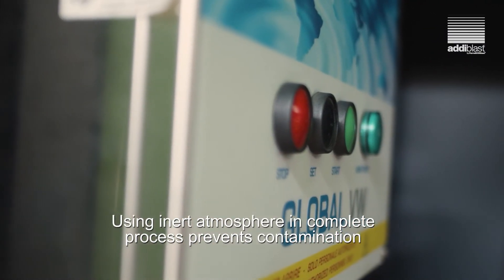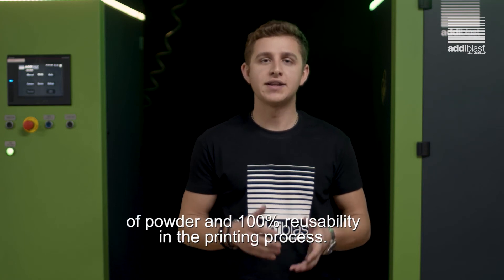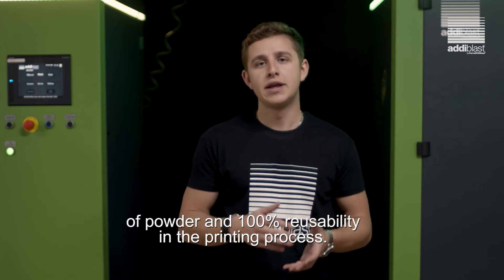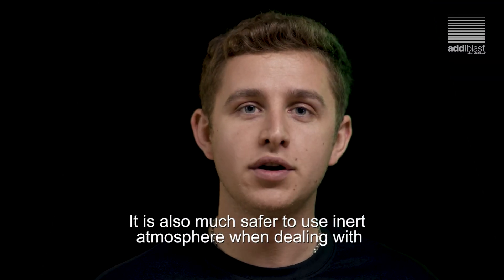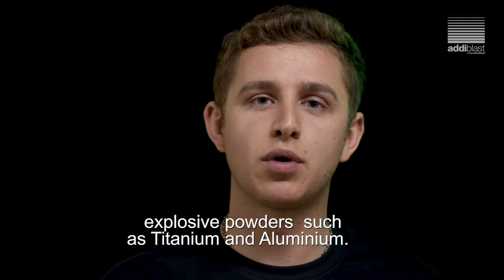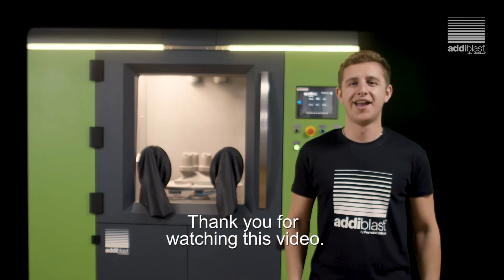Using inert atmosphere in the complete process prevents contamination of powder and makes it 100% reusable in printing processes. It is also much safer to use inert atmosphere when dealing with explosive powders such as titanium or aluminium.